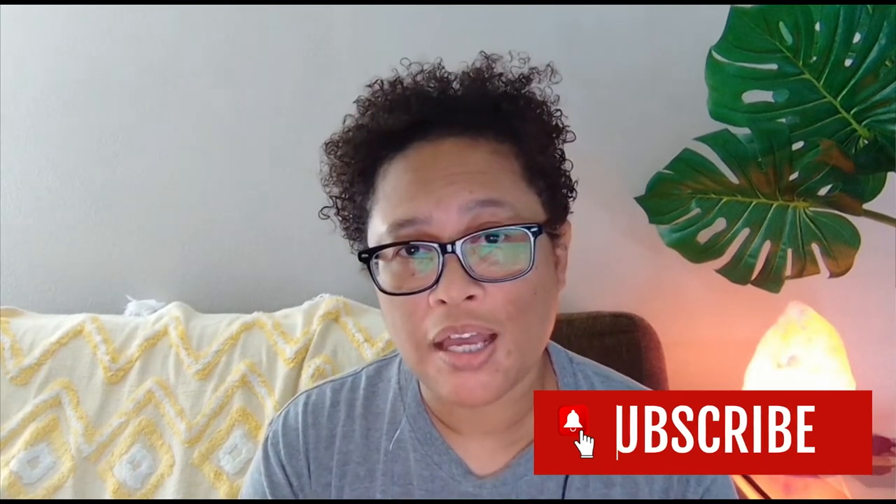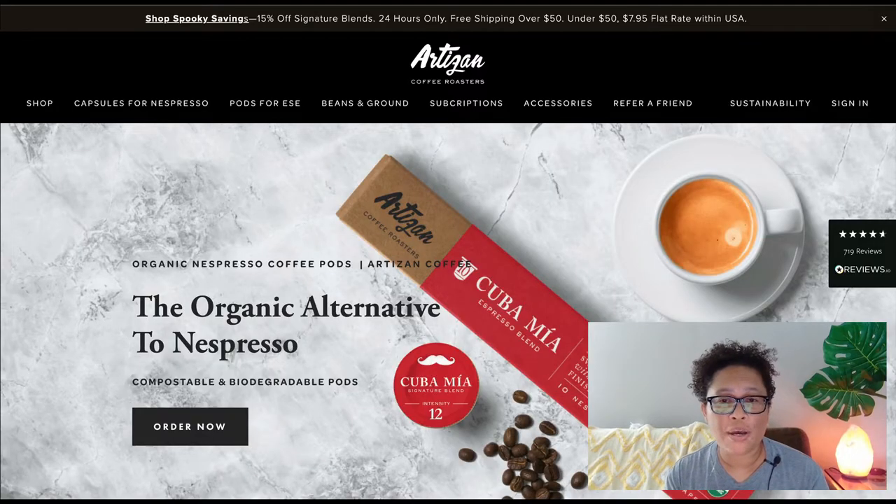How's it going? Eartha here, and I'm coming to you today with another awesome coffee affiliate program. If you are new to the channel, feel free to subscribe, as I create videos all the time on the topic of creating affiliate websites that focus on the coffee niche.